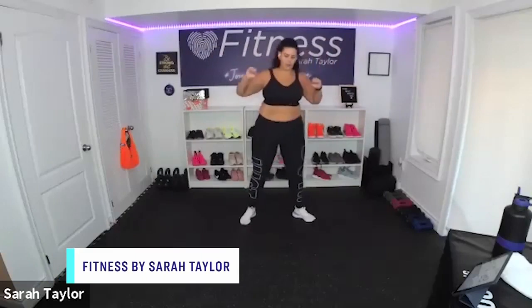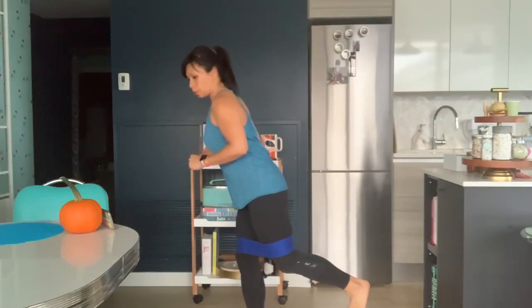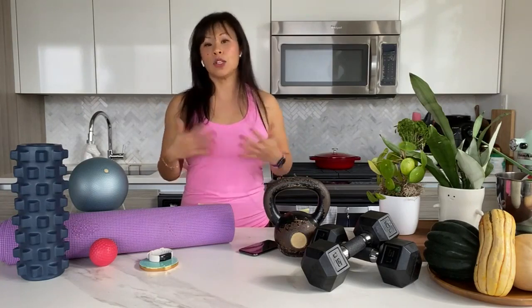Fitness by Sarah Taylor is a virtual fitness studio designed specifically for plus-size women. All the classes have modifications and suggestions so that the exercises are accessible to people of all body shapes. She offers a three-day free trial, and her philosophy is about helping women build confidence — fitness with a dose of self-love.